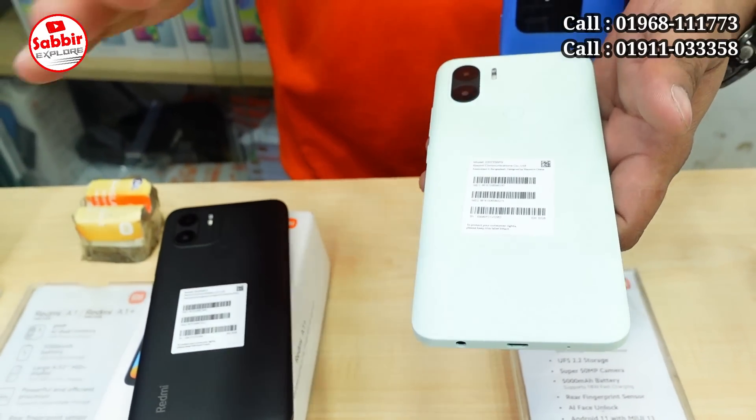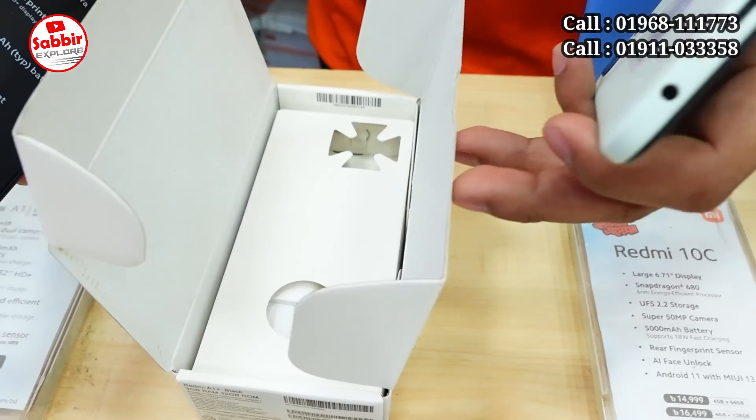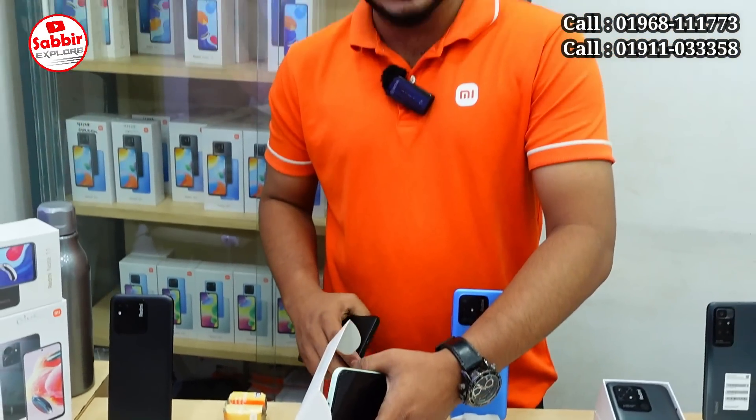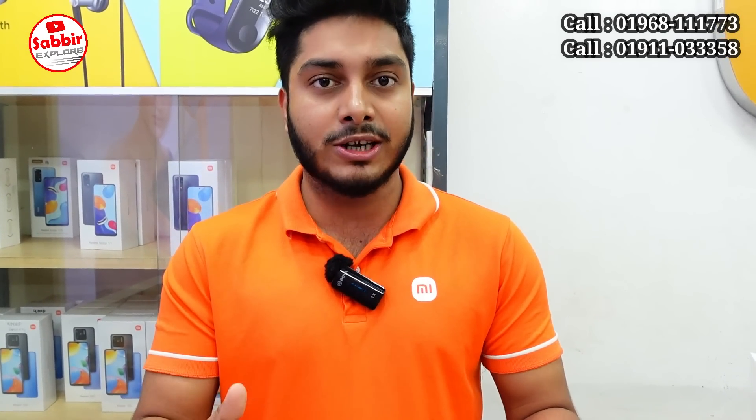What model is this? How many units does the company have in this box? We will provide them and make videos for customers. With purchase, customers will receive: one cover, glass protector, earphone, gaming finger slip, OTG, pop socket, and touch pen. I will give you more information about this product.